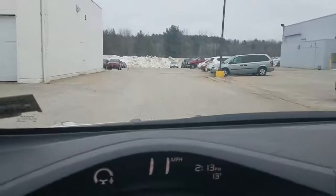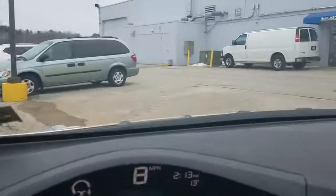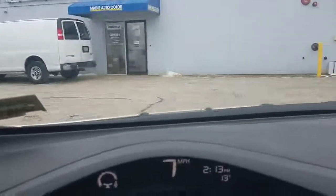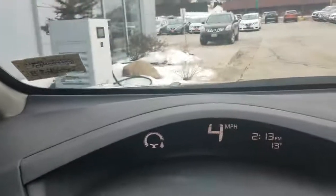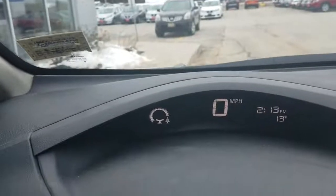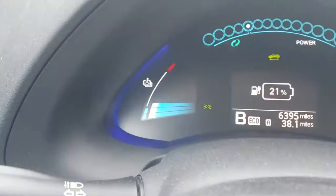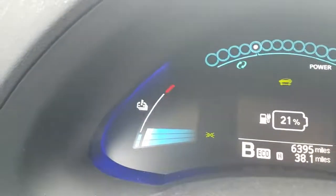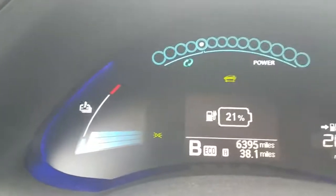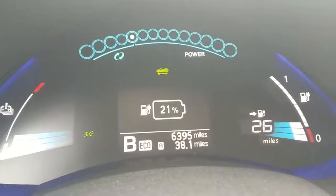So here we are pulling into my dealership, and I'm going to go hook up to the DC fast charger and show you what it's like charging at 13 degrees. My battery's still at 3 bars, but you can see I'm at 21% with 26 more miles I can drive.